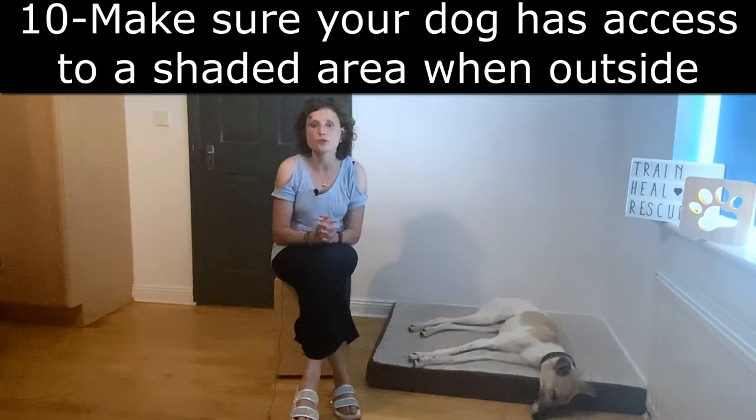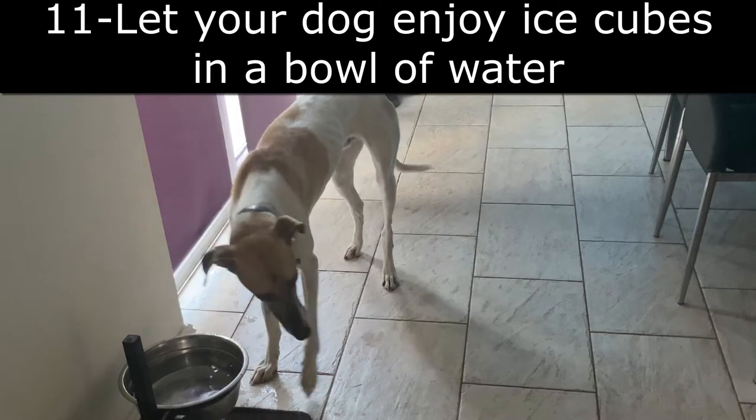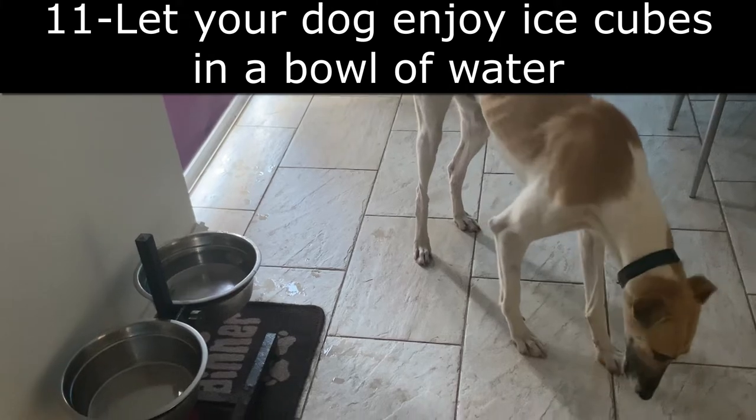Next tip: please make sure your dog has access to a shaded area when he is outside. This is to avoid heat stroke, which is more common in dogs than you would think. You can also let your dog enjoy ice cubes in a bowl of water — that's very easy.